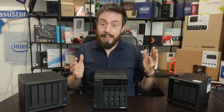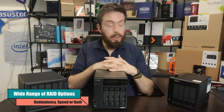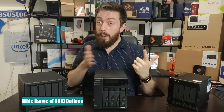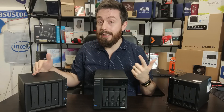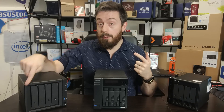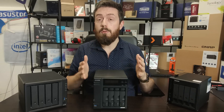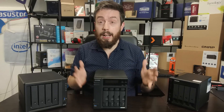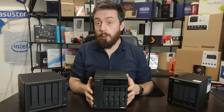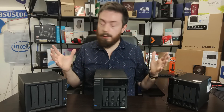Reason number three: a larger array of RAID configurations. With four bays you can use pretty much all of them — RAID 0 combining all drives, RAID 1, SHR with triple parity or mirror drives, RAID 5 (single disc redundancy), RAID 6 (dual disc redundancy), and RAID 10, which combines RAID 1 logic with RAID 0 allowing up to two-disc failure. That said, I'd still recommend RAID 6 in a four-bay environment.